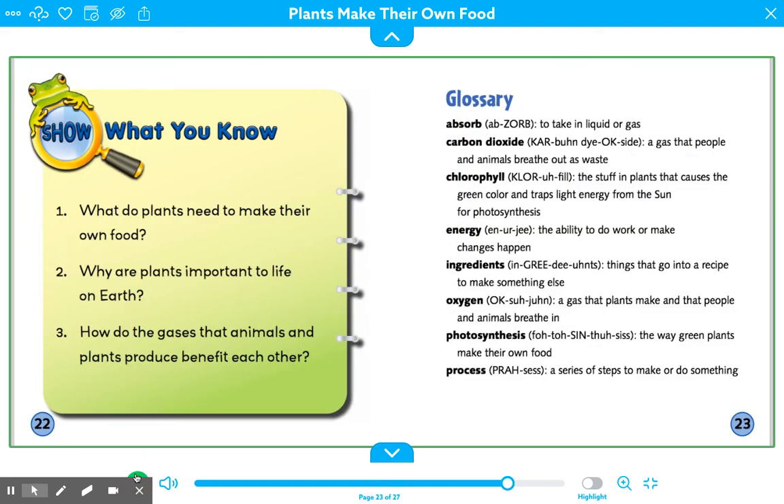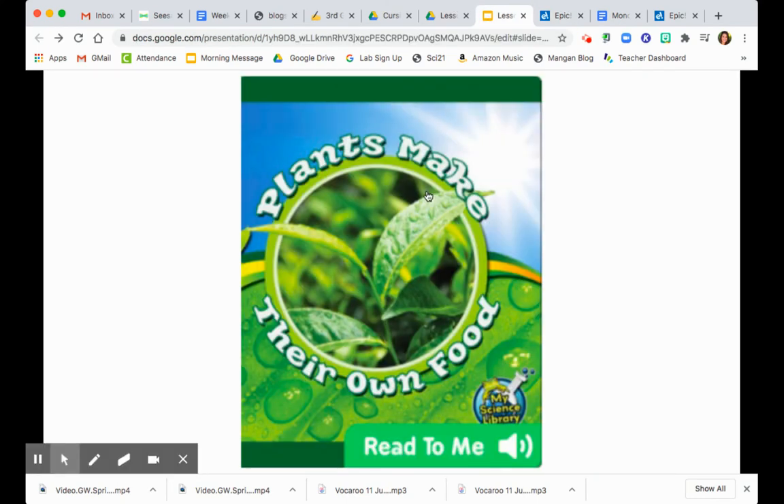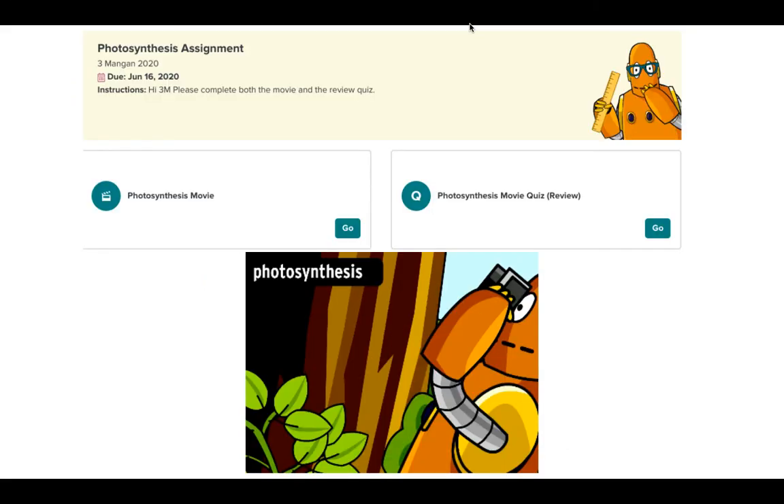Those are the reasons why we, animals, and other humans need photosynthesis to survive. We eat the plants, and the animals eat the plants, and then we eat the animals, and that gives us the energy to run and think and play.